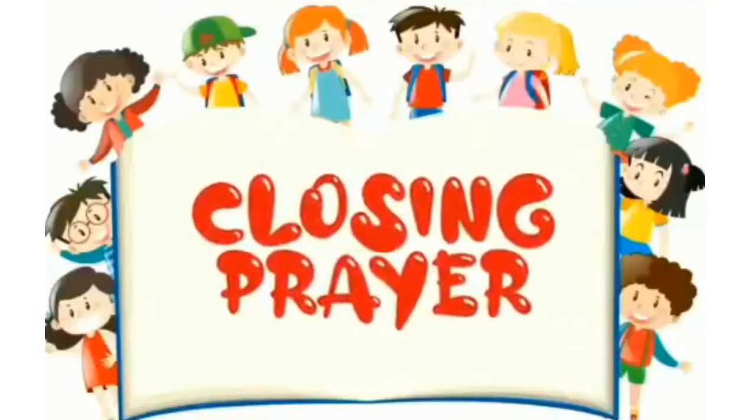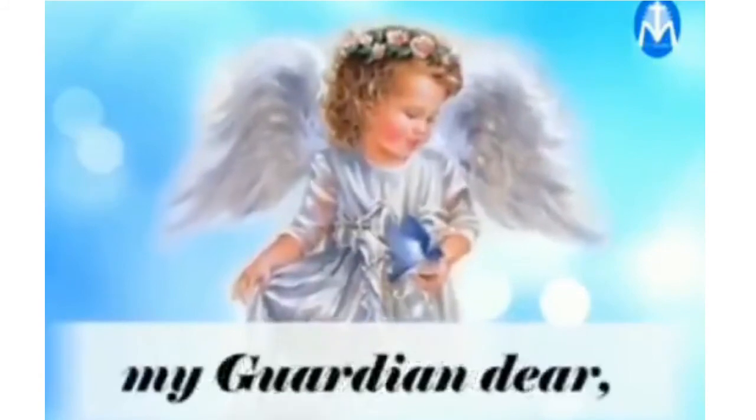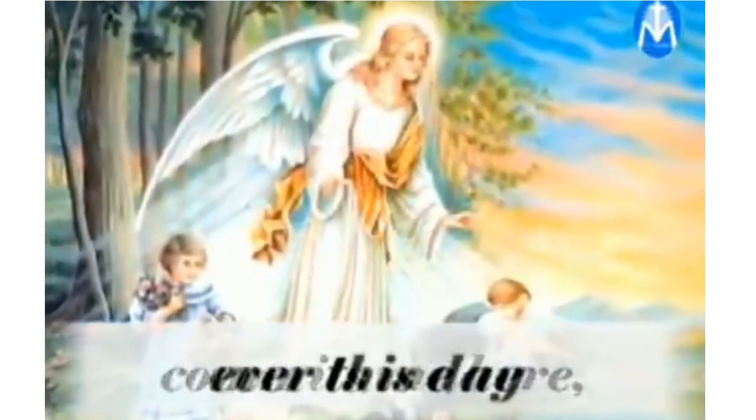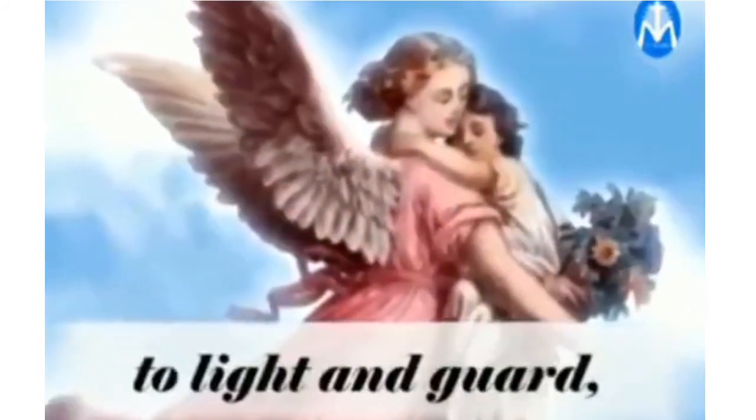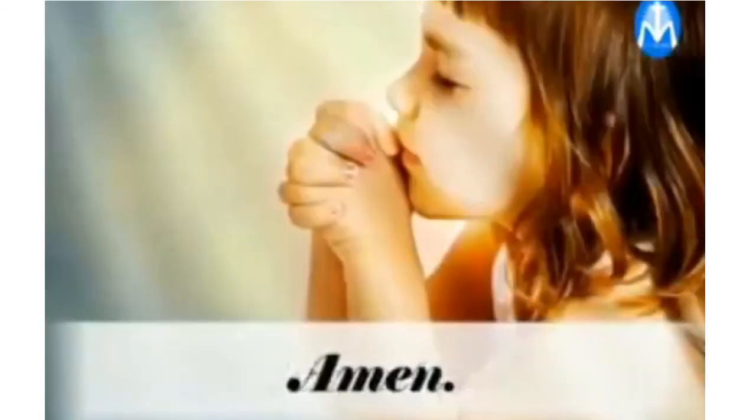Closing Prayer — Prayer for Guardian Angel: Angel of God, my guardian dear, to whom His love commits me here. Ever this day be at my side, to light and guard, to rule and guide. Amen.